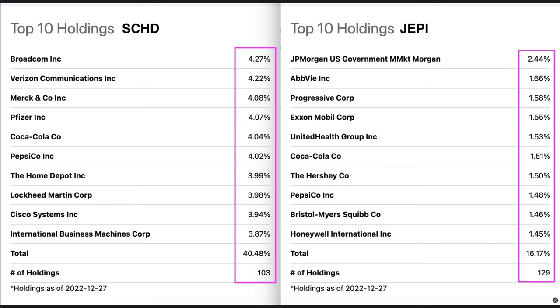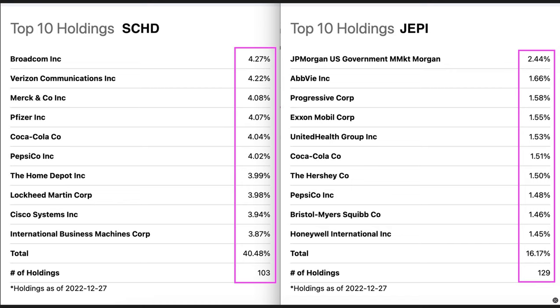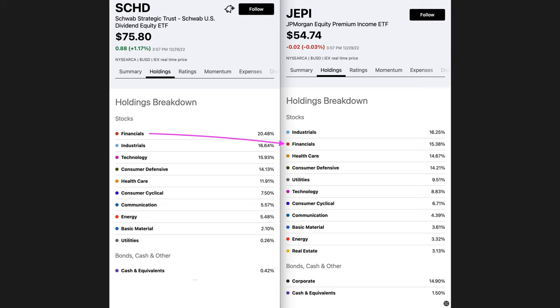Of the top 10 holdings, the two ETFs only share two stocks in common: Coca-Cola and Pepsi. SCHD has about 5% more of its portfolio in financials, and industrials are both pretty close at 16%. One big difference is that almost 16% of SCHD's holdings are technology, whereas JEPI only has about 9% of its portfolio in technology stocks, which makes sense because one of JEPI's goals is to create a less volatile portfolio.